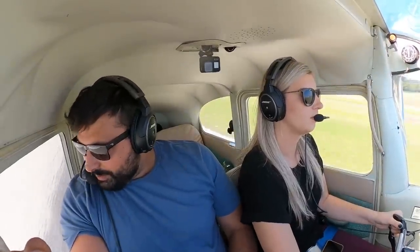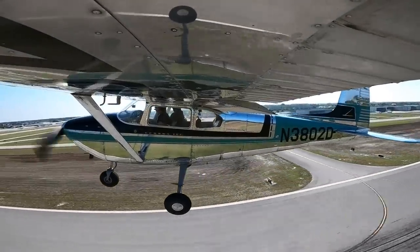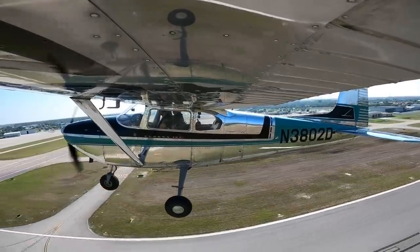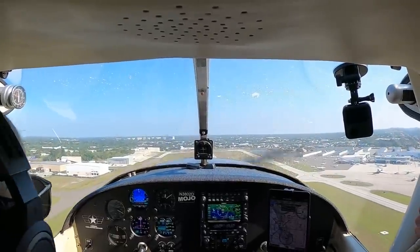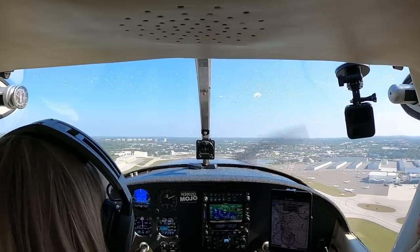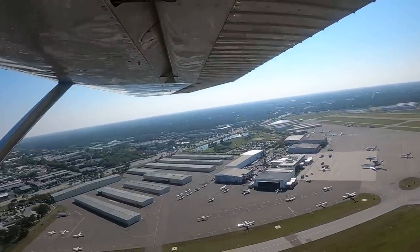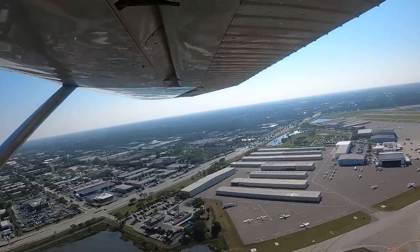Flying. Goodbye Naples. Flaps. 3802 Delta, are you pretty much just a straight-out departure? Affirm. Roger. 990 Bravo Sierra, the preceding Skylane is straight out, you can make a left turn on course.